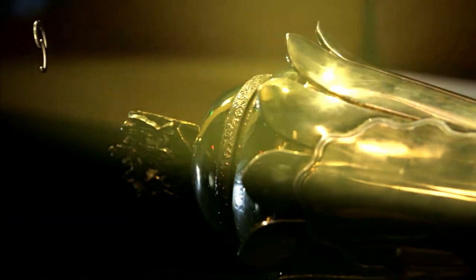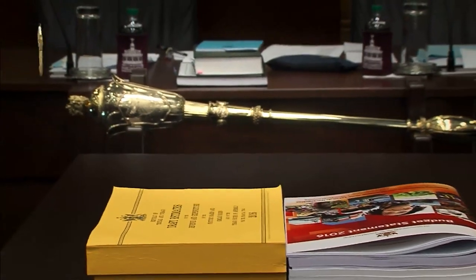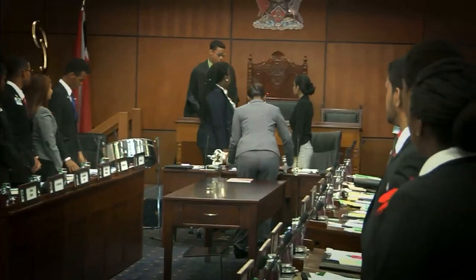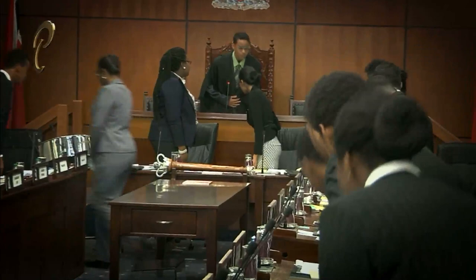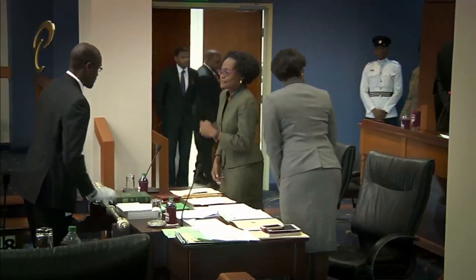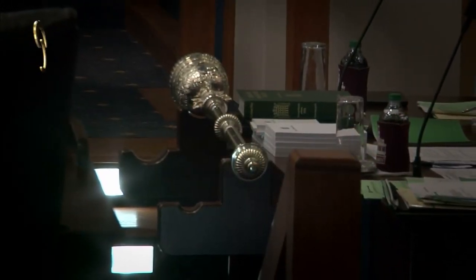Today, the mace is used in many parliaments across the world and bears much significance as it did in the olden days. On the day of a sitting, the Marshal of the Parliament holds the mace over his right shoulder and walks ahead of the presiding officer at the start and end of a sitting. In the chamber, the Marshal announces the arrival of either presiding officer and places the mace on the upper brackets of the clerk's table, signifying the beginning of a sitting. There are a few instances where the mace is moved from the upper to the lower brackets or removed from the house.